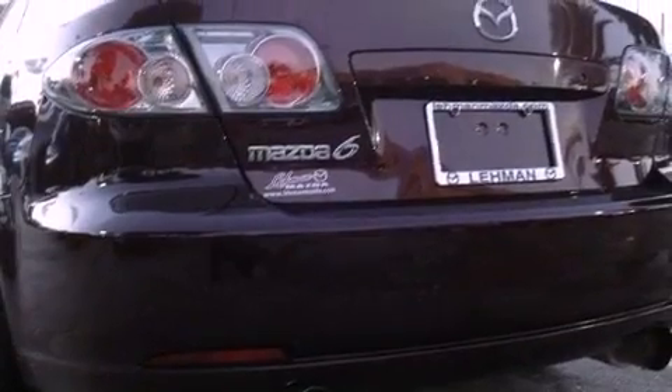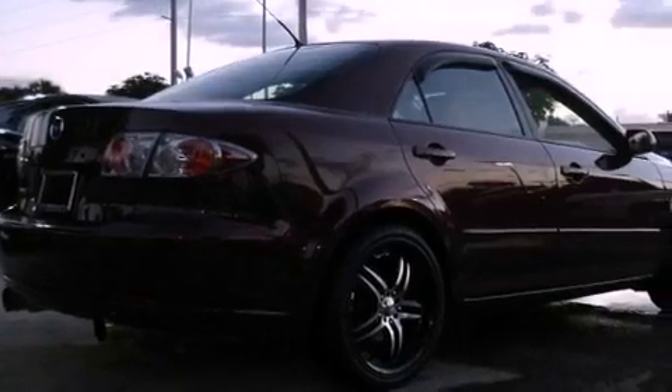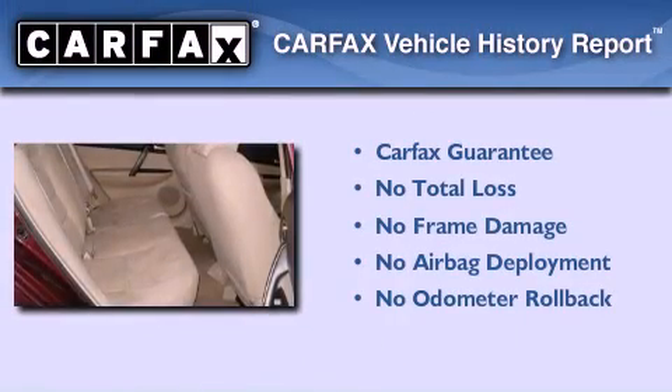With an EPA estimated rating of 32 miles per gallon on the highway, this vehicle helps leave money in your pocket where you want it. Not to mention that this Mazda qualifies for the Carfax buyback guarantee.